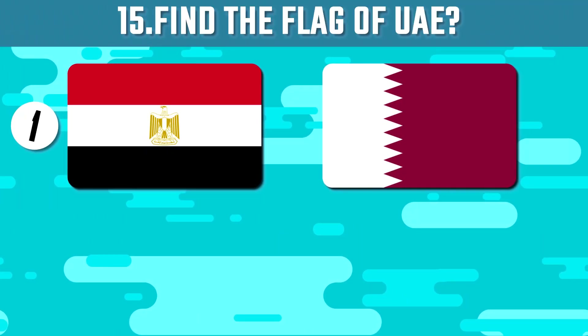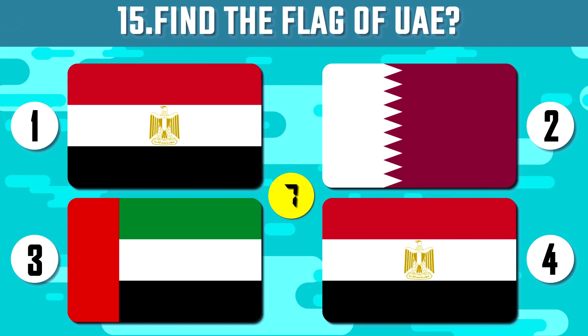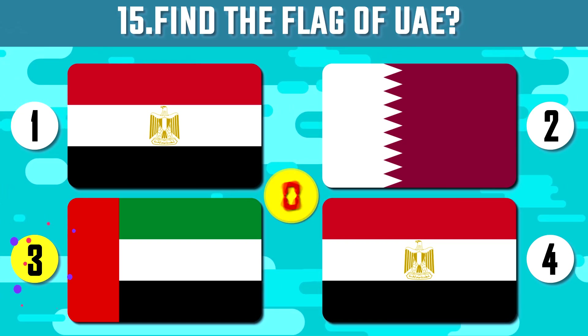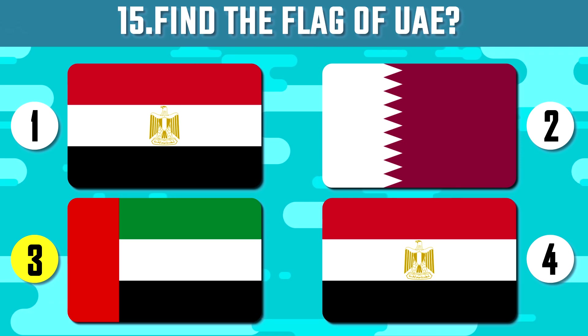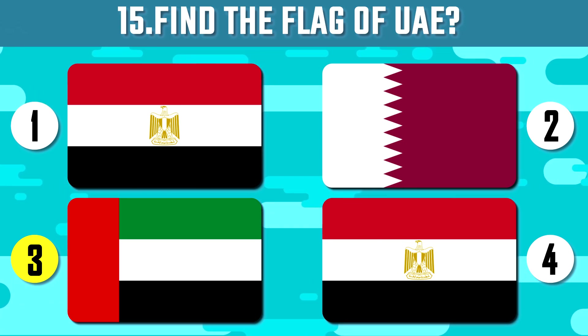Find the flag of United Arab Emirates. United Arab Emirates has 7 Emirates with 7 rulers and every Emirate has its own rules. Its capital is Abu Dhabi, not Dubai, as many think.